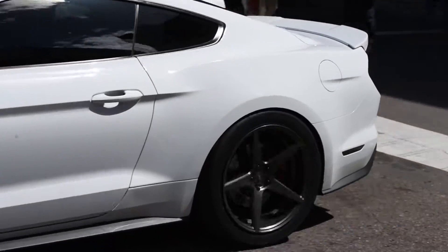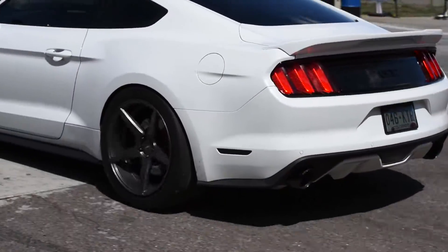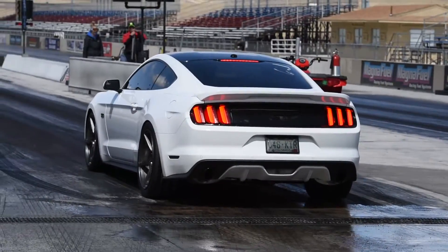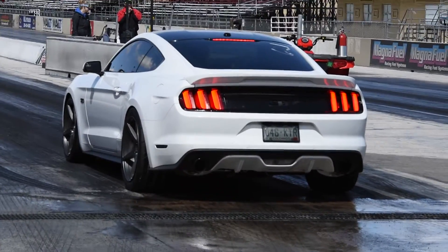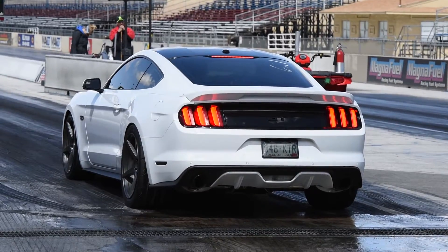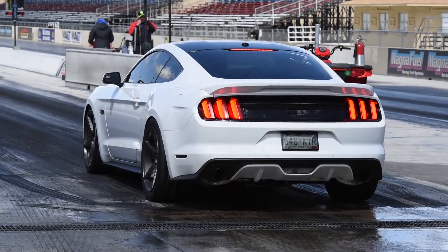So it's an automatic on 20 inch wheels with a 3C converter and a 2.9 Whipple now. Pretty awesome results for his first time out at the track with it, and he's still getting his launch down and everything like that. Pretty excited to see what this car is going to do in the future and hopefully he can break it into the 9's.